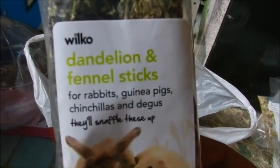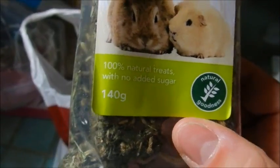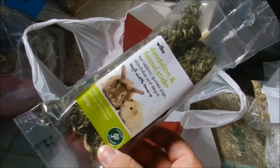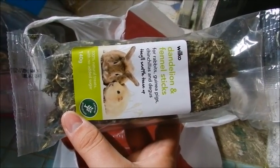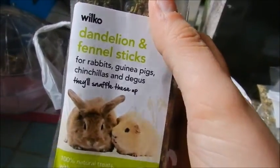I also bought some Wilco dandelion fennel sticks for rabbits, guinea pigs, chinchillas and degus. There's a picture of a rabbit and guinea pig and it says 100% natural treats with no added sugar — natural goodness — and you get 140g. I'm going to give one stick to Lily and Coco and the other to Molly and Poppy rather than one each, since they can easily share. They're £2.50, which is basically £1.25 per stick, and they're pretty thick and full of dandelion and fennel.